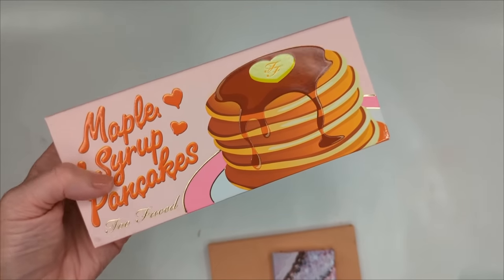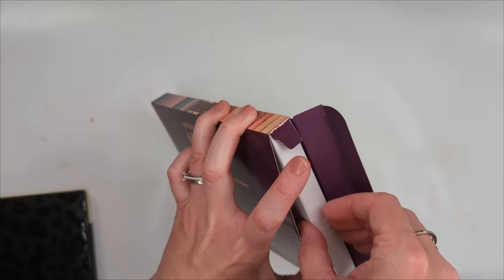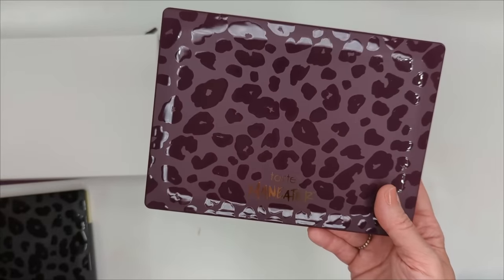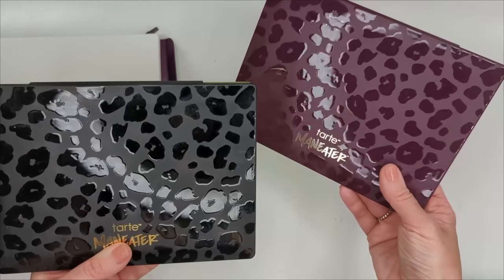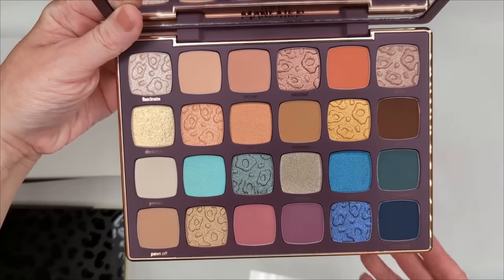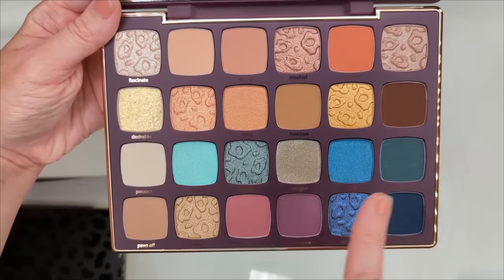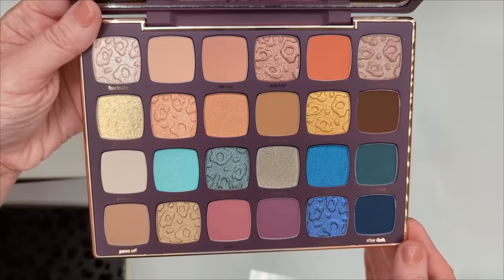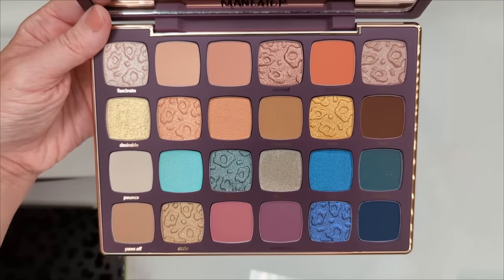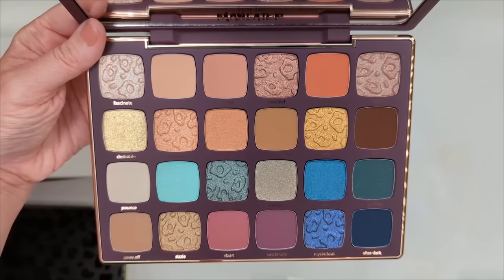Next, the Tarte Maneater Nightfall palette — I have a feeling I'll have way better luck with this one because I loved last year's formula and these colors are even more up my alley. The packaging is essentially the same as the original but comes in purple, which I really like. Inside you have a mix of warm and cool tones — warm orangey fall colors in the top two rows and cooler tones in the bottom two rows, nicely separated. Let me swatch this out first before comparing to the original.